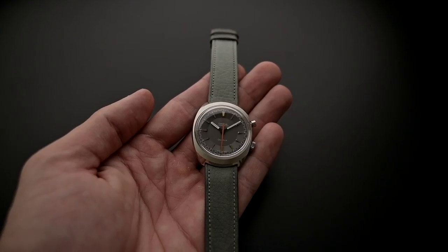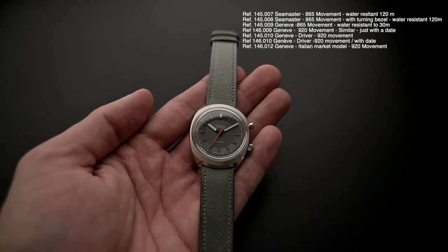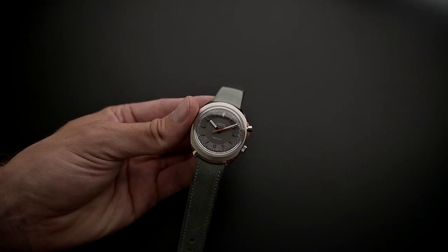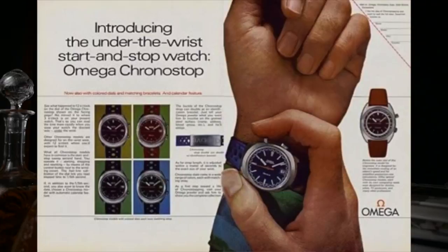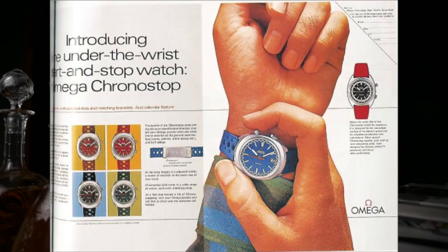Omega released seven different references with two different movements over the eight-year lifespan: three references with the 865 and four references with the 920 movement. In 1970, Omega released a Kronostar model made specifically for the Italian market, with a roundish UFO case and the same integrated strap system. Another interesting fact: if you Google the Kronostar you will find old advertisements where it was worn under the wrist — that is reference 145010. Omega marketed this version as a driver model — please note, driver, not diver. It was designed to be worn under the wrist so that while driving with your hand in the quarter-to-three position, you could read the time without removing your hands from the steering wheel.